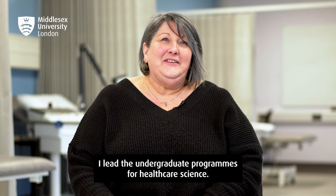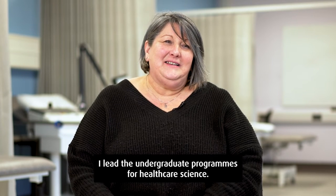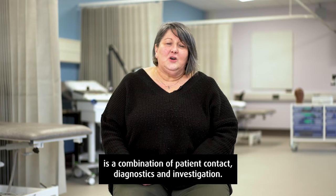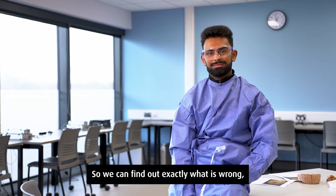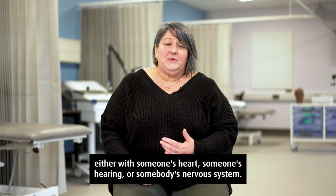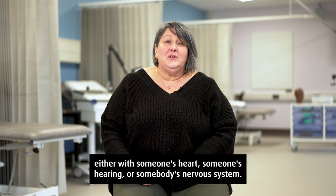My name is Leslie Davies. I lead the undergraduate programmes for healthcare science. Healthcare science is a combination of patient contact, diagnostics and investigations so we can find out exactly what is wrong either with someone's heart, someone's hearing or somebody's nervous system.